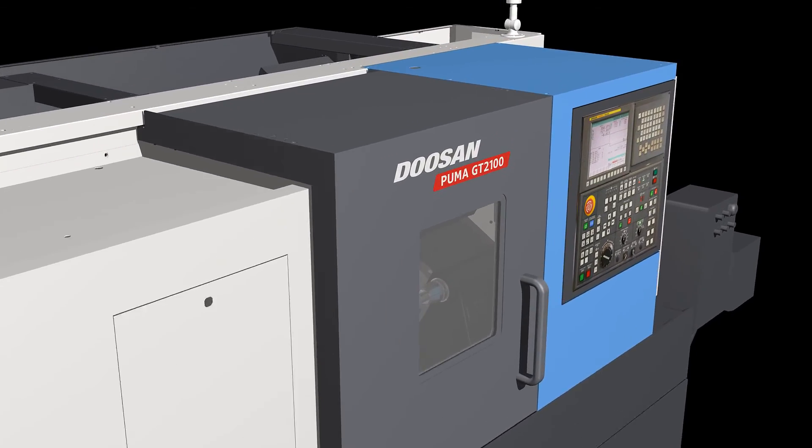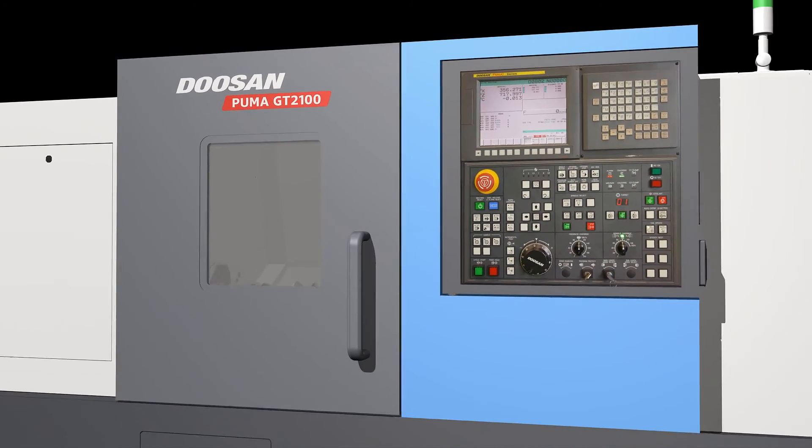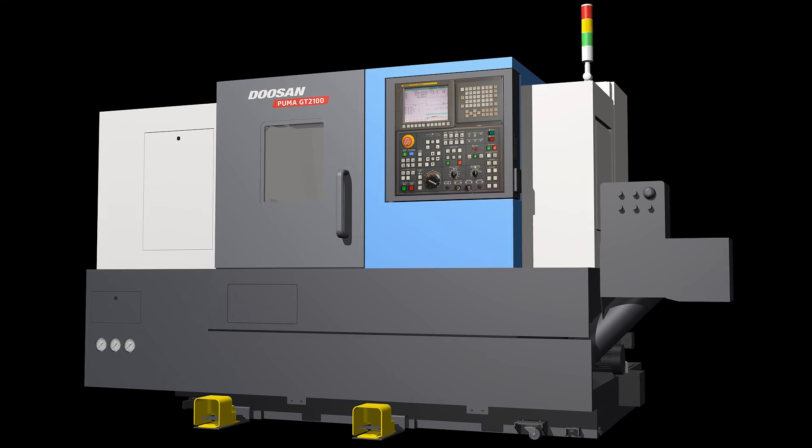The Puma GT2100 series. Redesigned with advanced technologies. Guarantees high reliability and productivity with top-level quality.